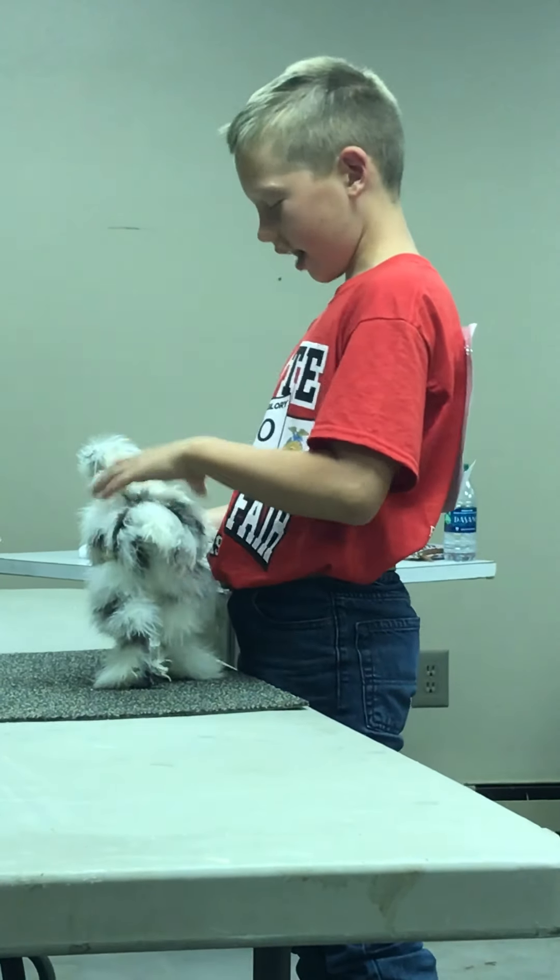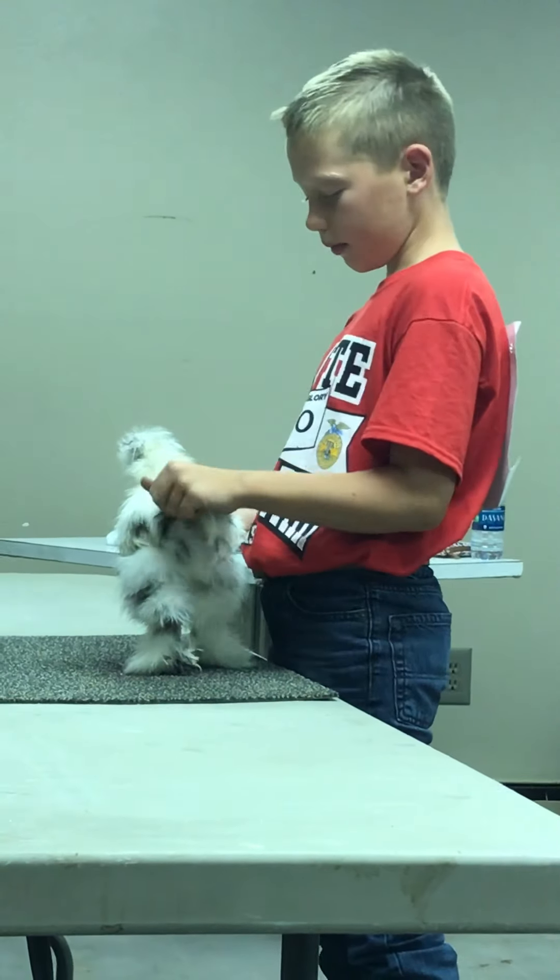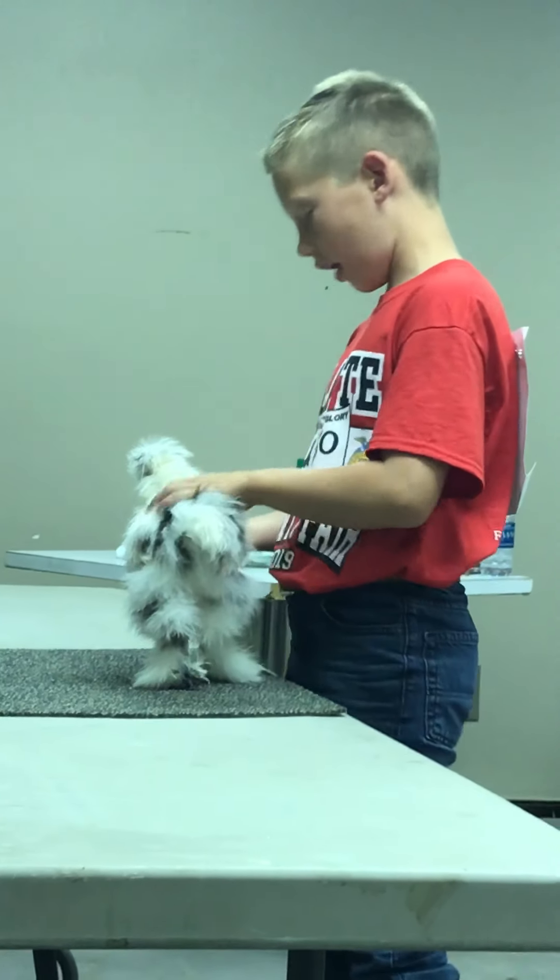Cocks weigh 36 ounces and hens weigh 32 ounces. My bird weighs 32 ounces.